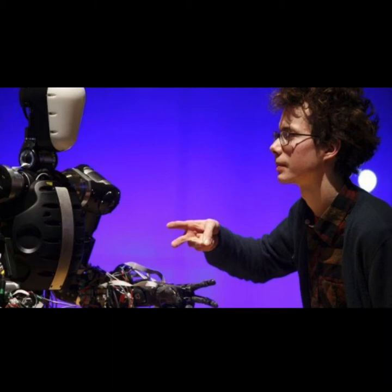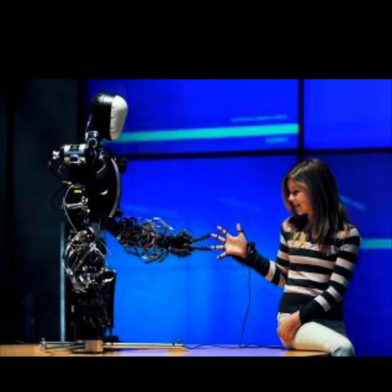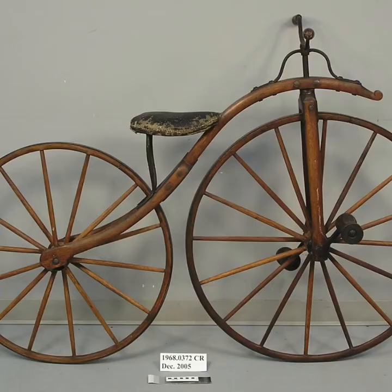You can play rock, paper, scissors with him. You can see Bertie in the Science Museum in London. This bicycle is also in the Science Museum in London.